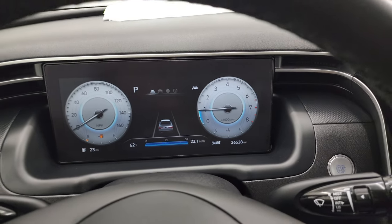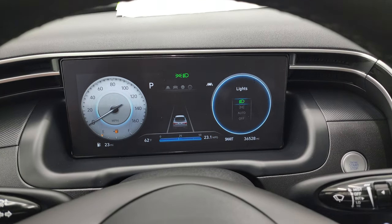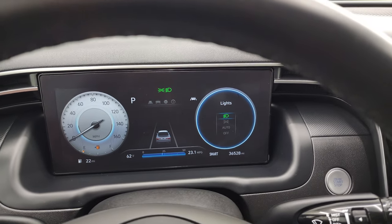It starts right up — no check engine lights or anything like that. Let's also turn on all those lights up front so you can see how bright they are.